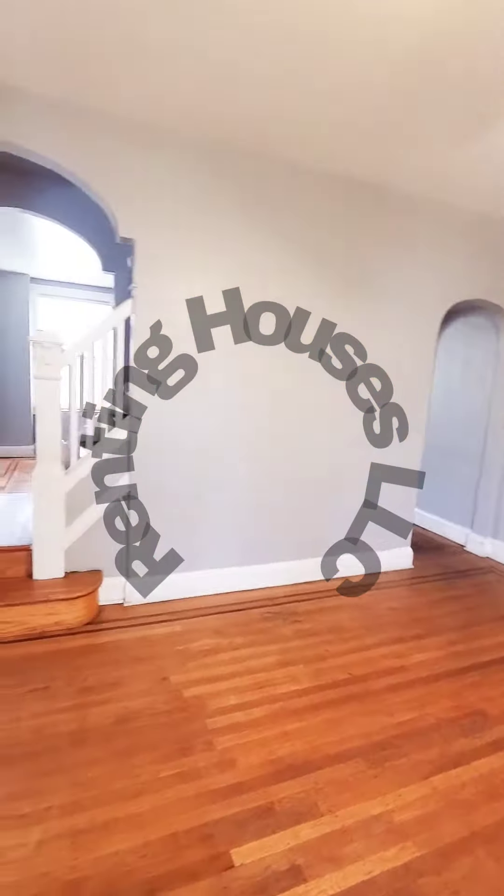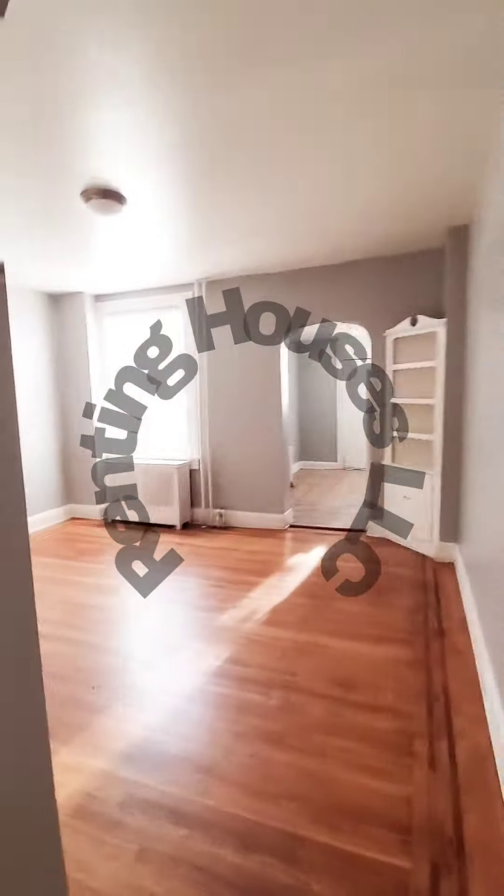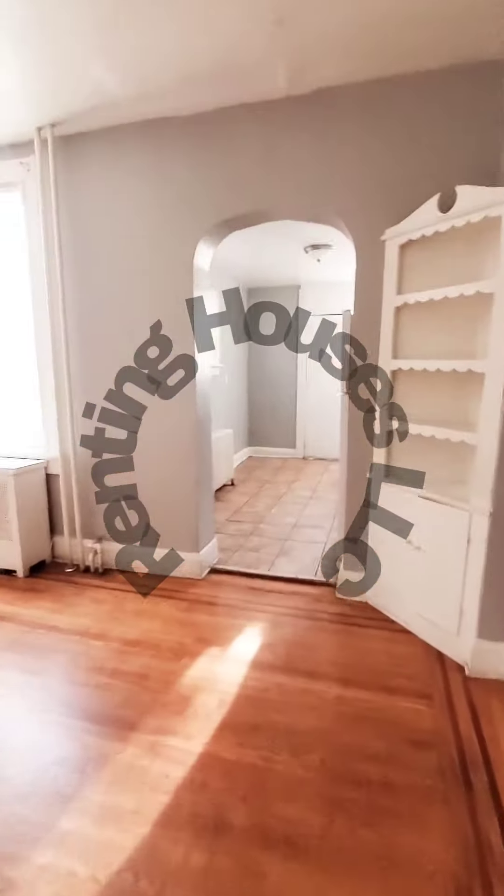So this is a two bedroom, one bath, just hit the market. Your unit is pretty much available immediately. You have your dining room, another room, and the kitchen.